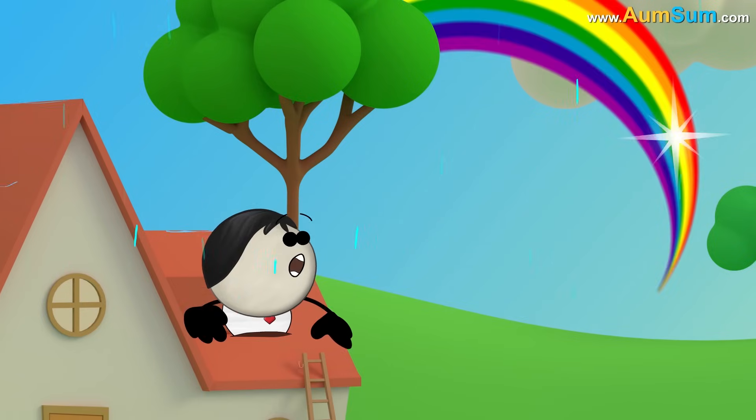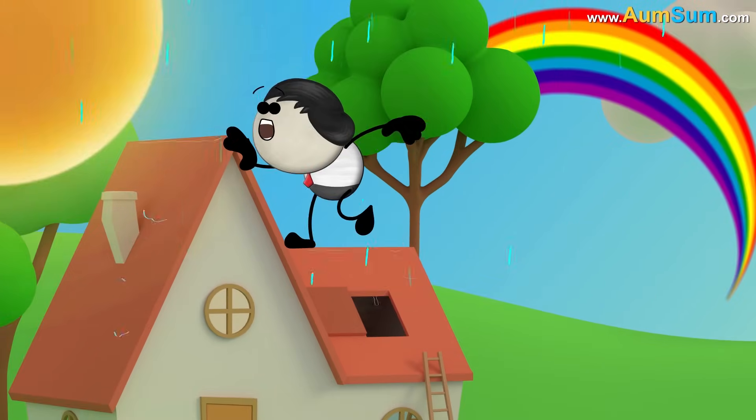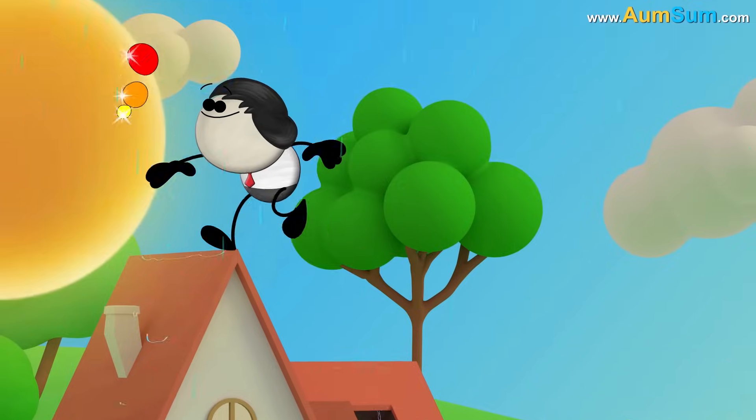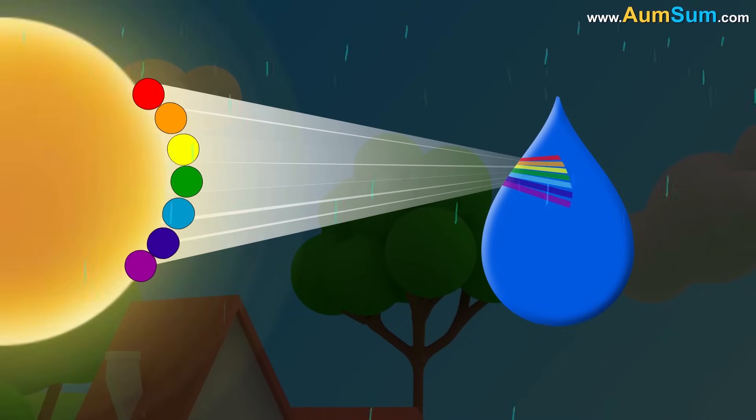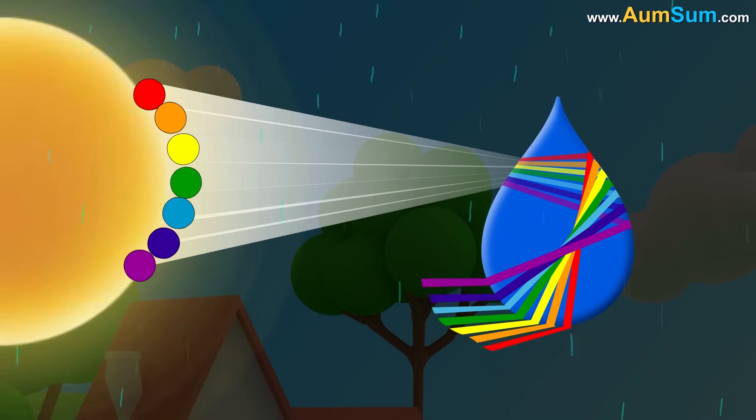We usually see rainbows when it rains with the sun behind us. Sunlight contains seven different colors. When sunlight hits a raindrop, each color bends differently, bounces off the inner surface, and exits the drop at a different angle.